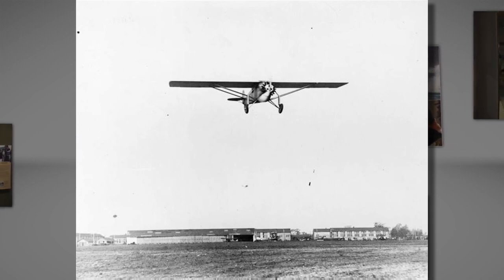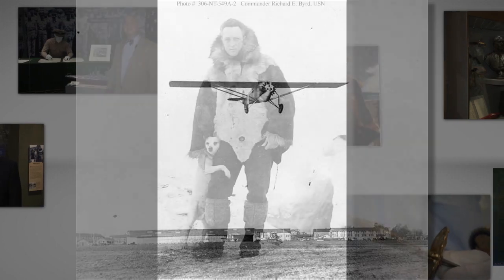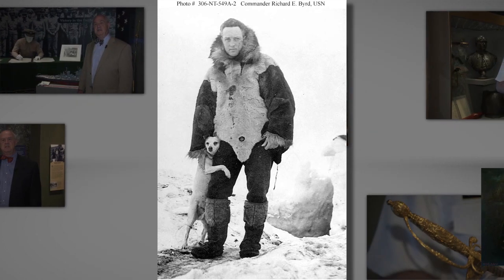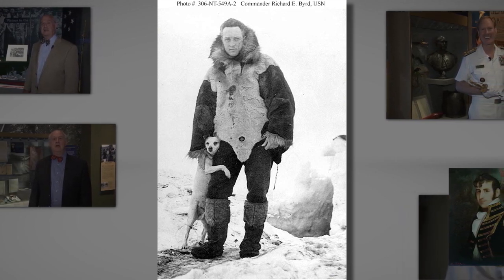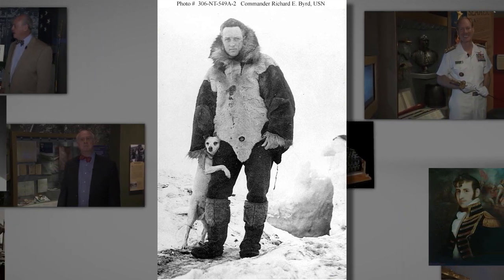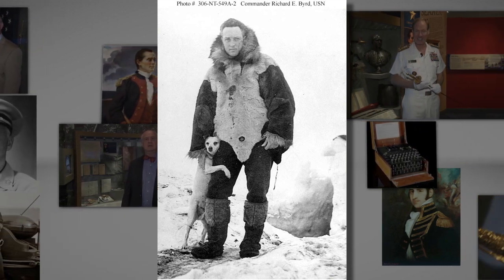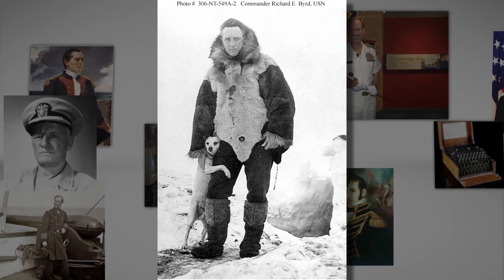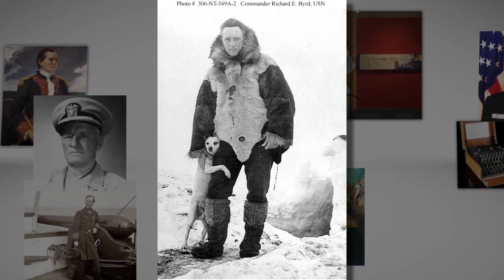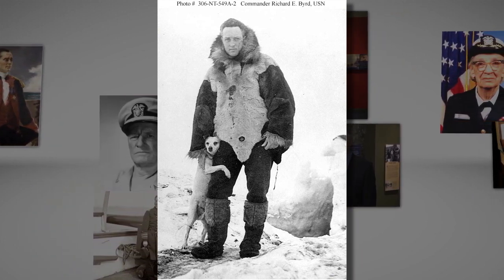Turning his sights southwards, in 1929, Byrd undertook his first Antarctic excursion. During the trip, Byrd and his team completed a daring flight over the Antarctic ice in order to become the first to fly to the South Pole. Byrd would go on to take four other scientific expeditions to the pole in later years. Highly decorated for exploration, service, and life-saving, he was awarded the Medal of Honor by Congress in recognition of his polar exploits.